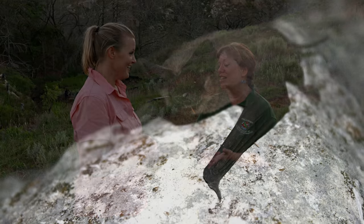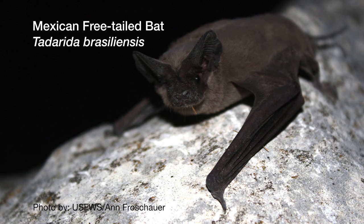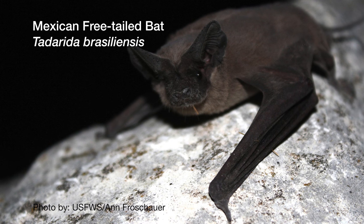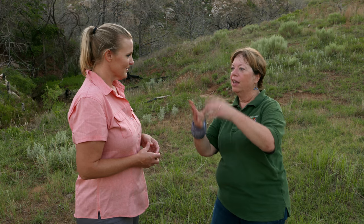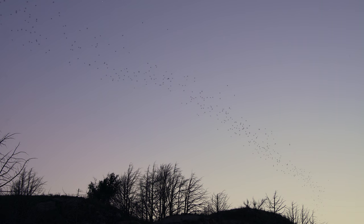We don't just have any normal bat here. We're looking at the Mexican free-tailed bat, which is a migratory bat — it does not hibernate here in Oklahoma. It actually flies up from Mexico to come up and breed and give birth to pups. Then the pups fly, and they start to work their way back south, following insects.